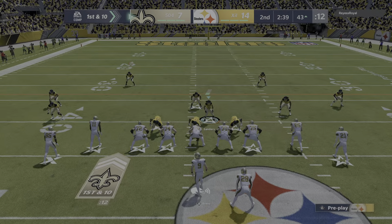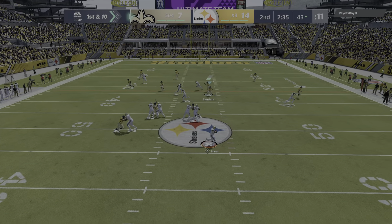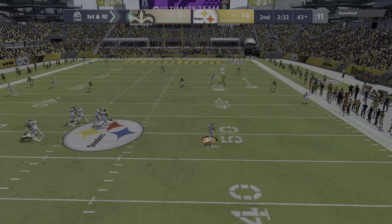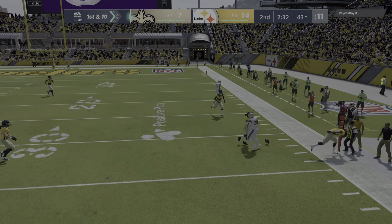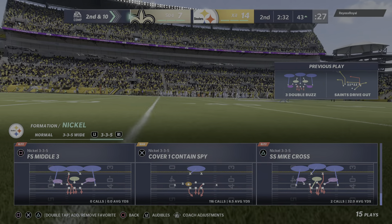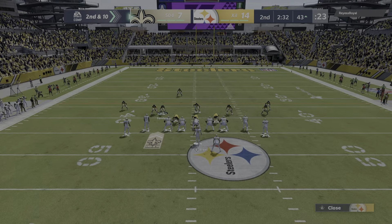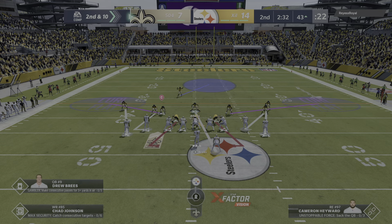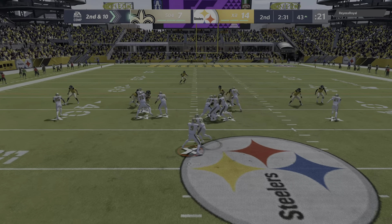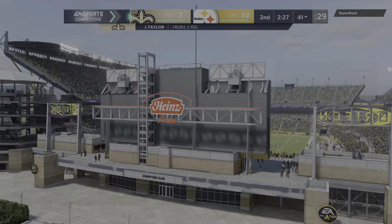They called in the right defense there — a fifth defensive back on the field — but the Saints loved to run against that because you typically get a bigger blocker on a smaller defender. Those DBs want the interception; they're not as worried about the running play. My offensive line teammate used to say, 'I love to come downfield and hit you little people.'